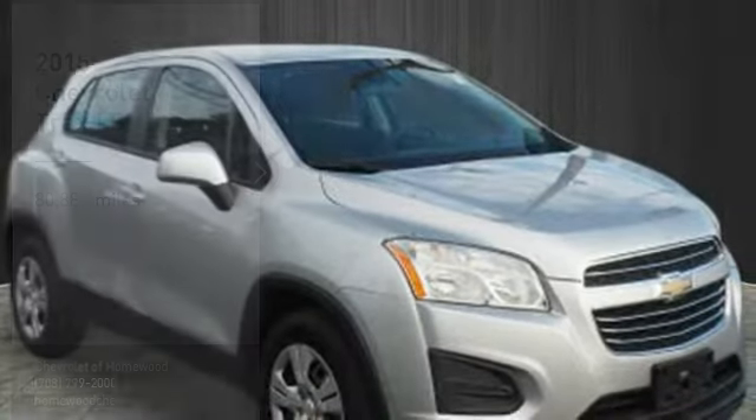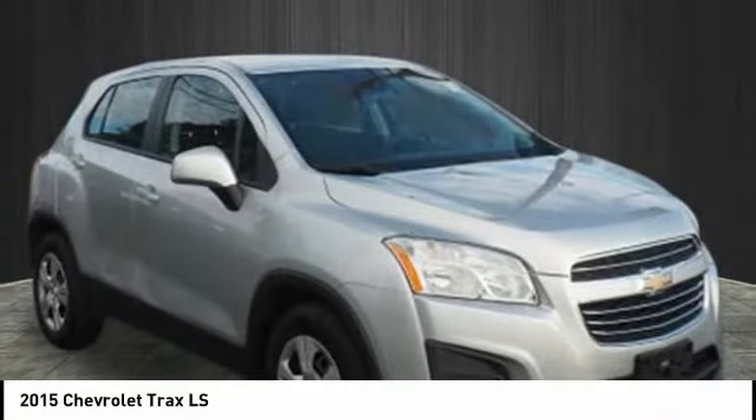Looking for the right vehicle? Check out the 2015 Chevrolet Trax.